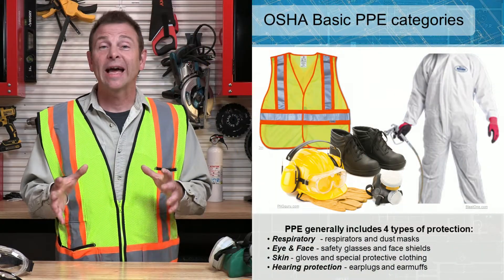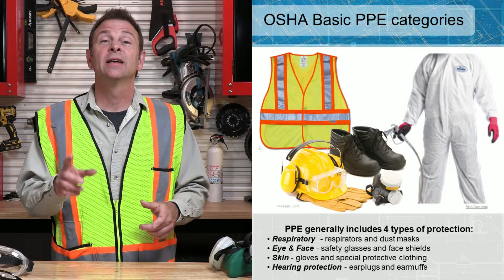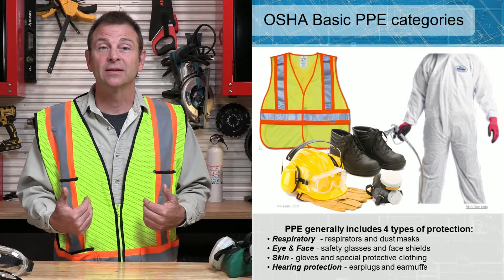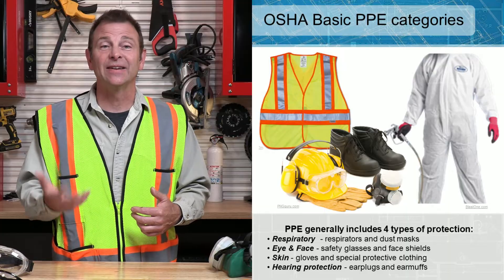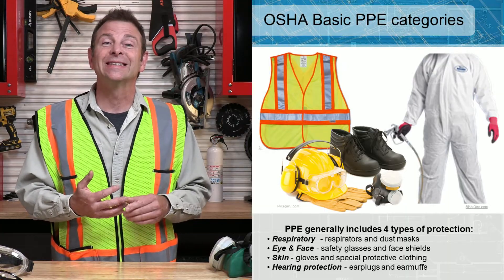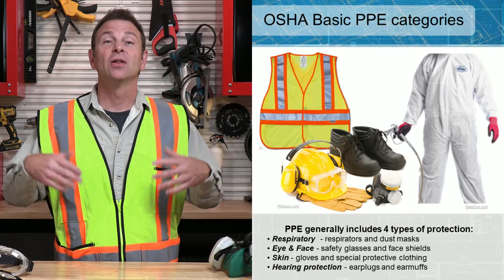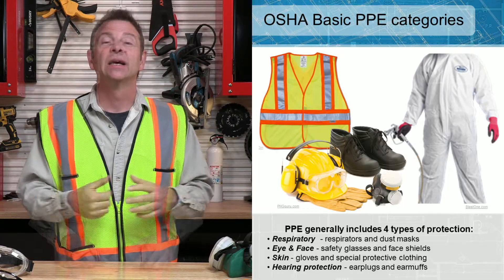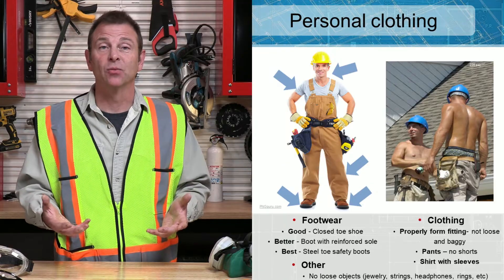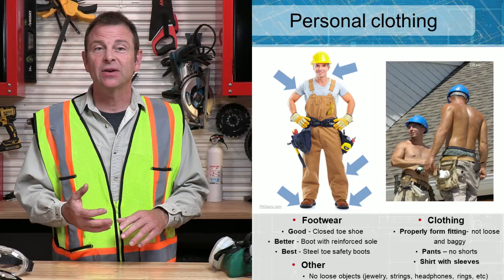We have four categories of PPE protection we'll go over today. The first one is respiratory protection, or protection for your lungs. Another one is eye and face protection — very important. The third one is skin protection, that's for all of the other skin on your body. The fourth one is hearing protection. I'm going to start with your clothing.